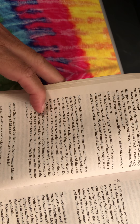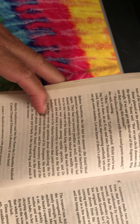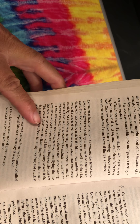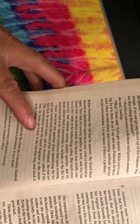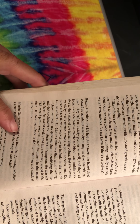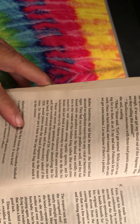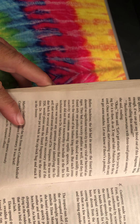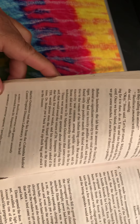Before lunchtime, the lab had an answer. The lizard blood showed no significant reactivity to any viral or bacterial antigen. They had run toxicity profiles as well, and they had found only one positive match. The blood was mildly reactive to the venom of the Indian king cobra. But such cross-reactivity was common among reptile species, and Dr. Stone did not think it noteworthy to include in the fax his technicians sent to Dr. Martin Gutierrez that same evening. There was never any question about identifying the lizard — that would await the return of Dr. Simpson. He was not due back for several weeks, and his secretary asked if the TDL would please store the lizard fragment in the meantime. Dr. Stone put it back in the Ziploc bag and stuck it in the freezer.